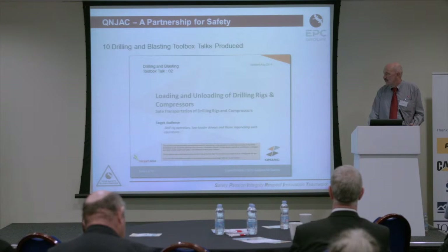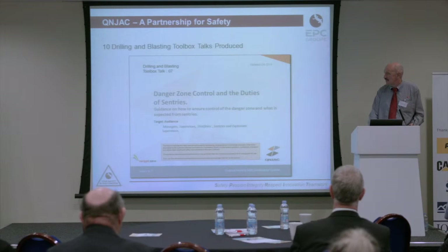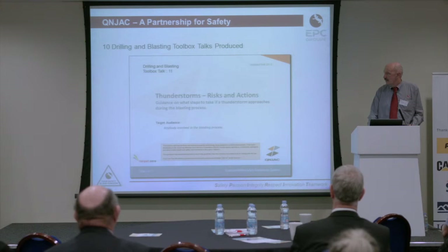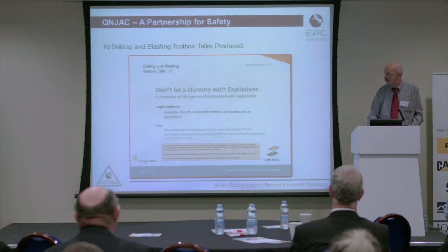The 10 toolbox talks that have been produced cover: positioning the shot firing shelter; loading and unloading of drill rigs and compressors; blast site edge protection; danger zone control and duty of sentries; post-blast inspection; fires on explosives vehicles — which has made a big impact on the way people think about emergency procedures; thunderstorms, risks and actions; post-blast fumes, which is yet to be published but is in its final form; and 'don't be a dummy with explosives.' All of these will be available on the Quinjack website and Safe Quarry.